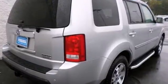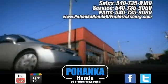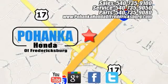Come in and take it for a test drive. Bohenka Honda of Fredericksburg is a great place to buy a car, conveniently located at 60 South Gateway Drive in Fredericksburg.